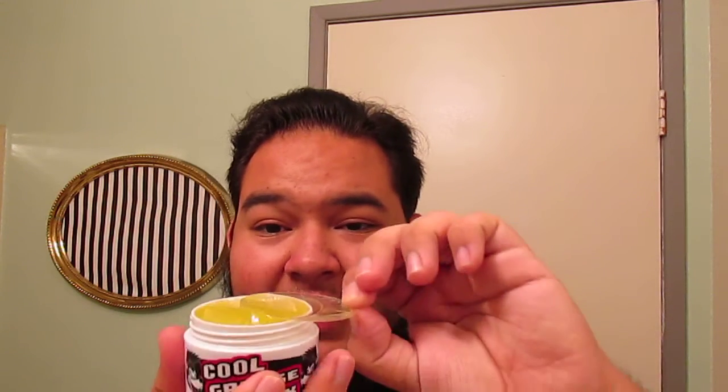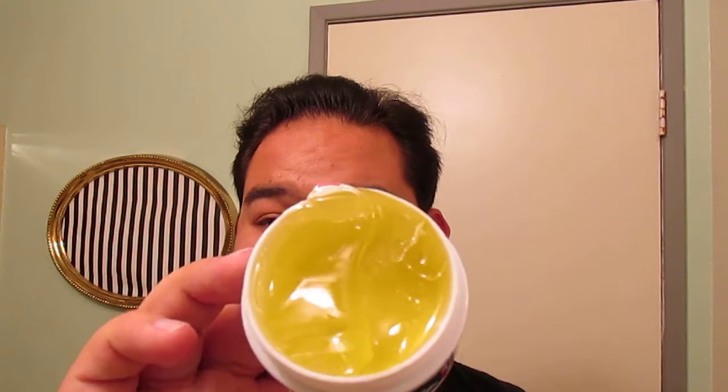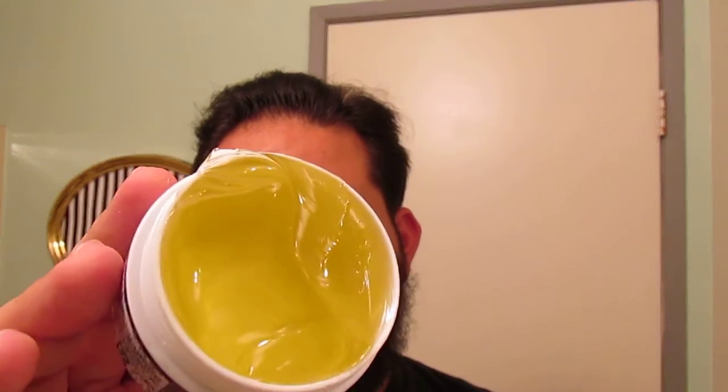They all come with this film on top, and this one has some residue on there. But this is a nice yellow color, and it smells like pineapples — it smells like a pineapple Fanta, or just like any other pineapple soda. It smells good.